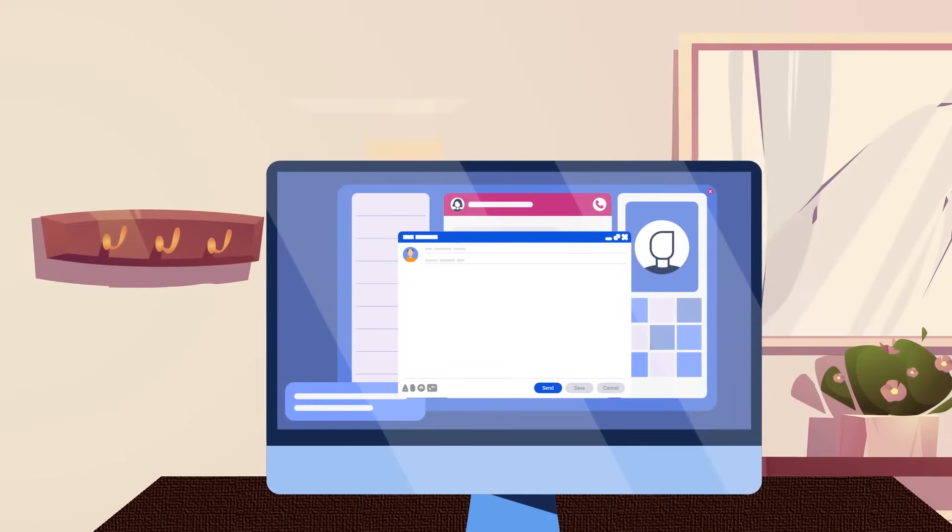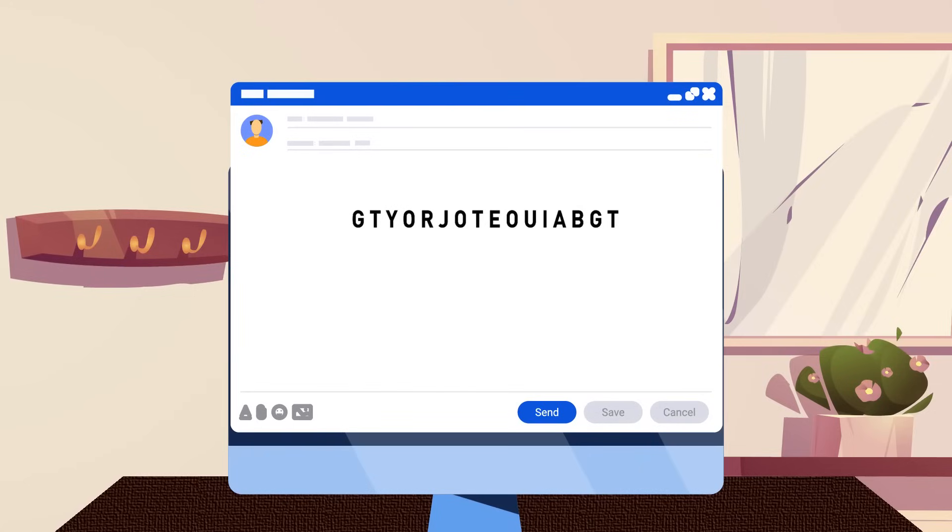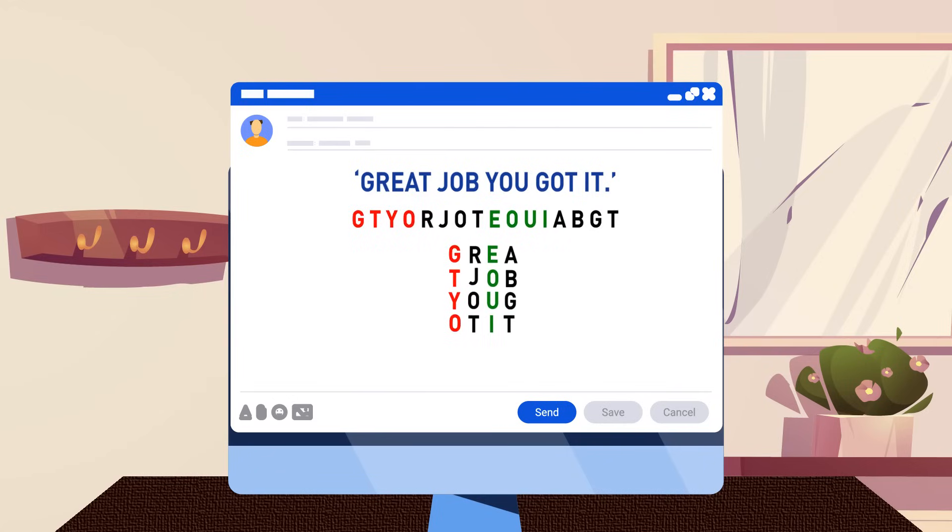The next morning, Gerald receives an email from his boss. Can you guess the meaning of this message? It means 'great job.' This type of code is called a Caesar box, because Julius Caesar was known as the first to write codes this way. To decipher the message, simply divide the code into four groups of four, then rearrange them vertically.